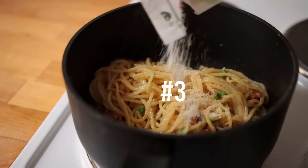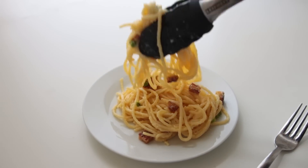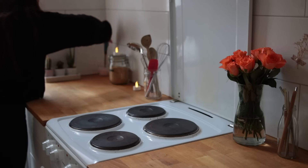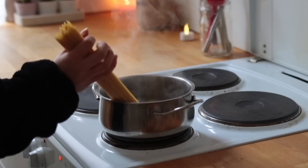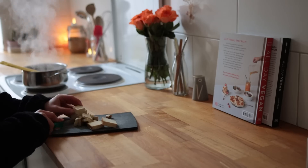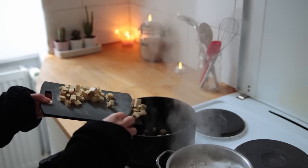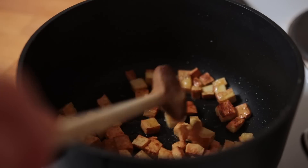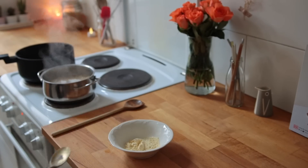Next up we have a pasta recipe, very much inspired by the concept of carbonara. Get started by bringing a pot with salted water up to a boil to cook some spaghetti. Cut up some smoked tofu into small chunks and let the tofu crisp up in a pan with some oil over medium high heat for about six minutes.